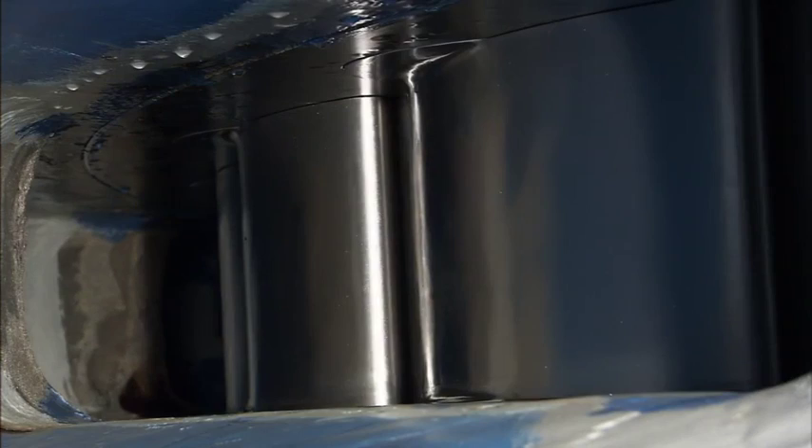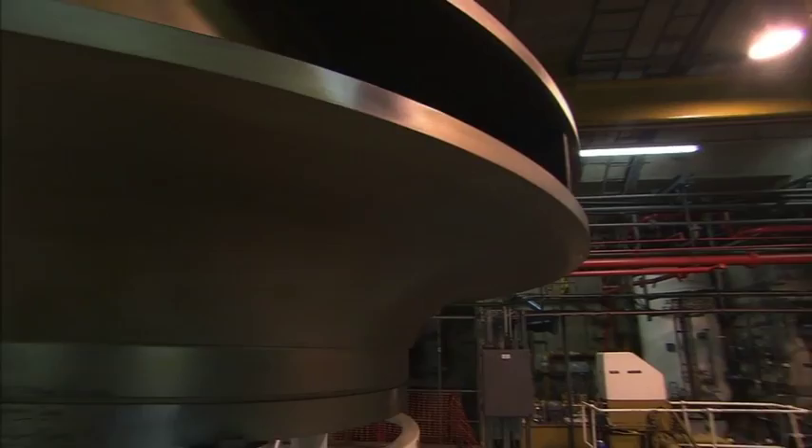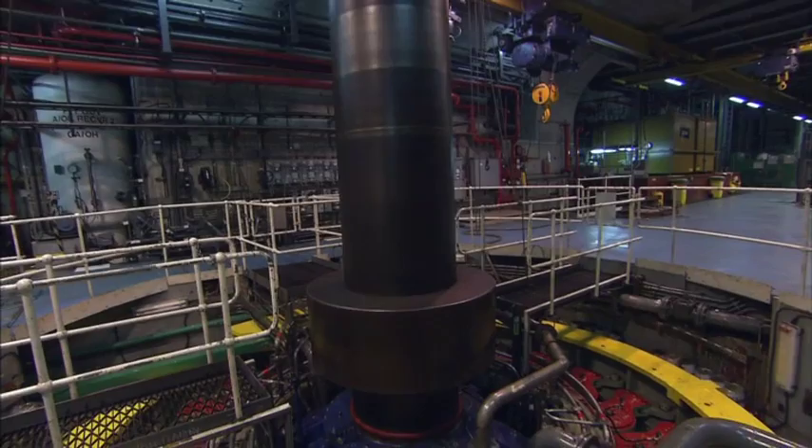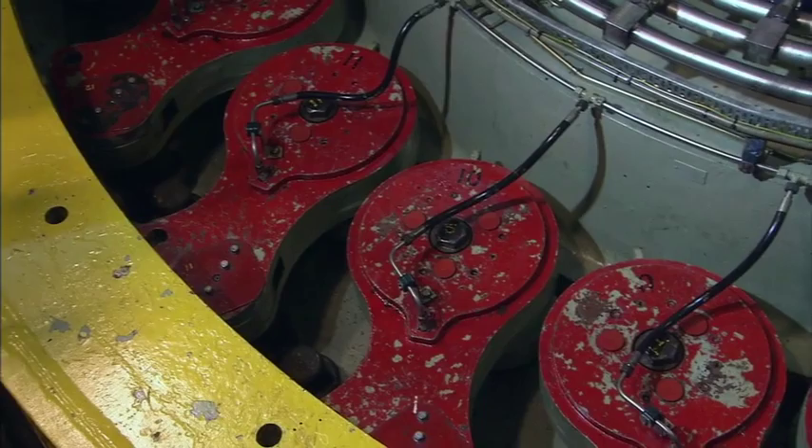A conventional thermal power station can take as much as 12 hours to get up to speed. Even a station on standby will take at least 45 minutes to get to full capacity. Dinorwig, on the other hand, is unique in that it can be supplying power not within minutes but within seconds. It can go from zero power to full power in only 12 seconds, making it one of the fastest-acting power stations in the world.